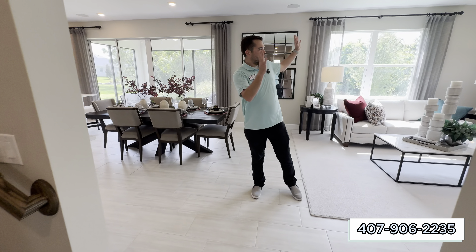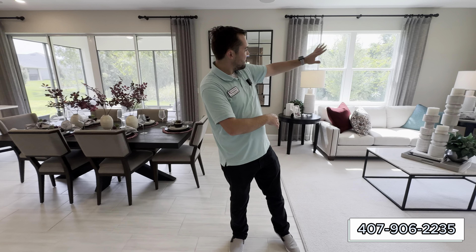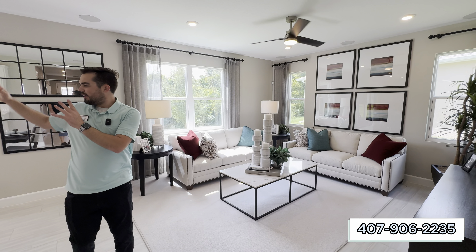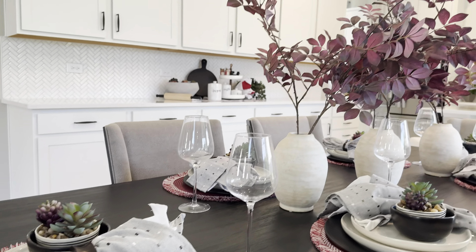Continuing on, we have a very large gathering room with side-facing windows and back-facing windows, so plenty of natural light in here. And here's your dining room and this immaculate kitchen.